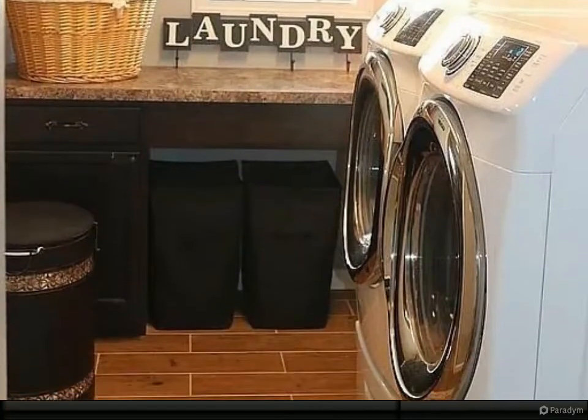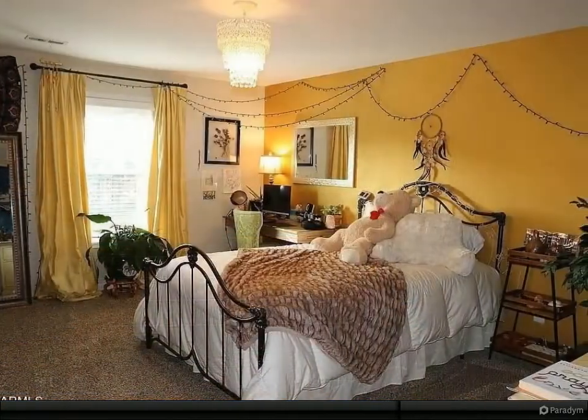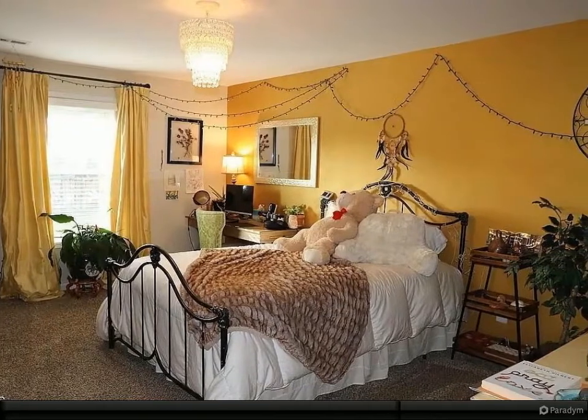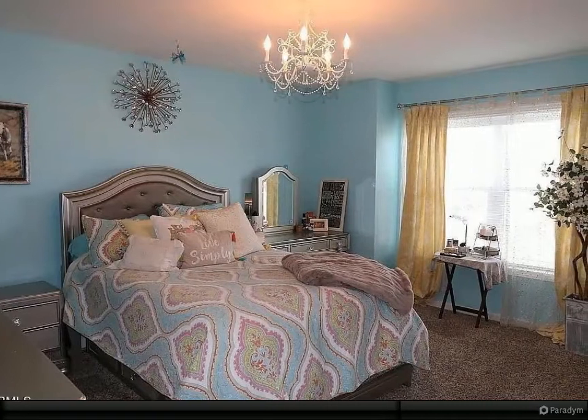The impressive bonus room transforms into a movie experience that will rumble your seat with surround sound and illuminate the senses with a 140-inch projector screen and HD projector. It just might be better than the movie theater if you make your own popcorn.